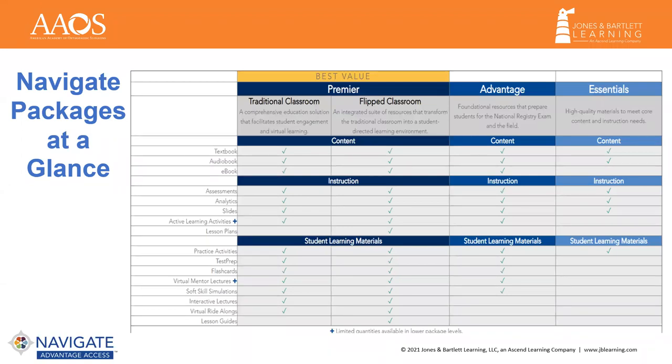Our end goal is to meet customer needs, ensure that every asset is tied to an outcome, and provide a clear purpose for students, because we all know if it's not clear, they're not using it.